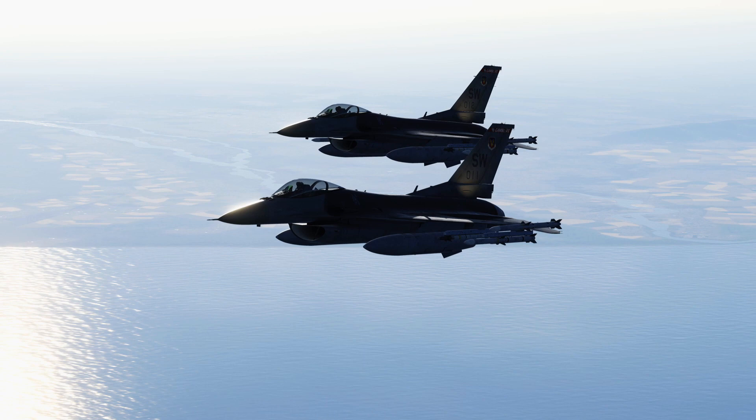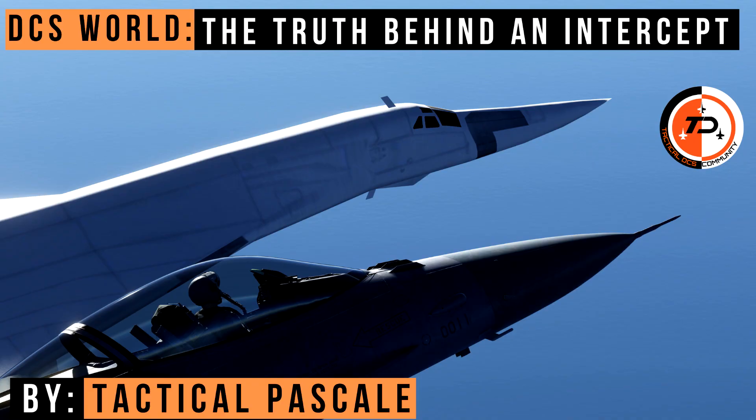Hello, I'm Tactical Pascal. Welcome to the channel. I hope you're all safe and well. This video is on the truth behind an intercept.